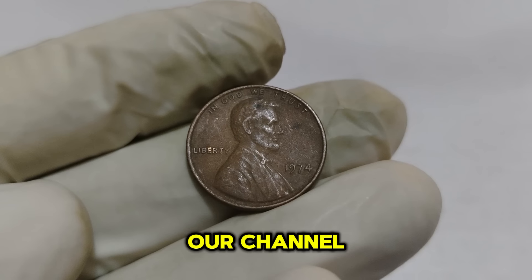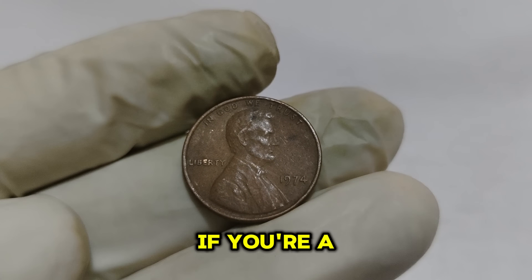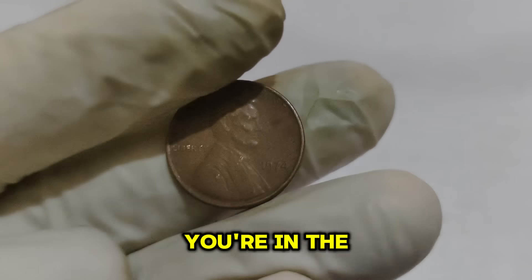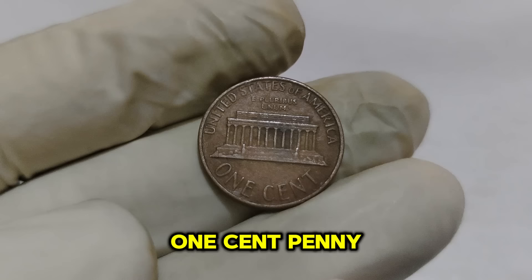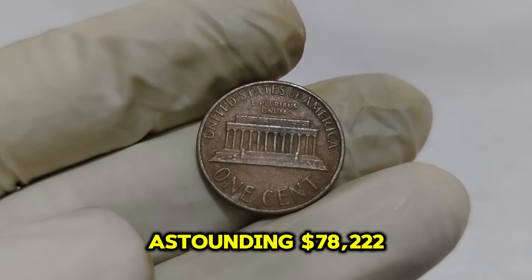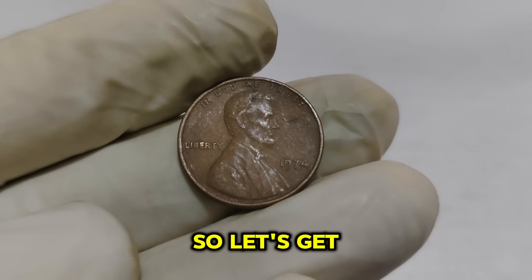Welcome back to our channel, where we dive into the fascinating world of rare and valuable coins. Today we're shining the spotlight on a true gem — the 1974 Lincoln 1-cent penny. You won't believe its history and current market value, which is an astounding $78,222. So let's get started.